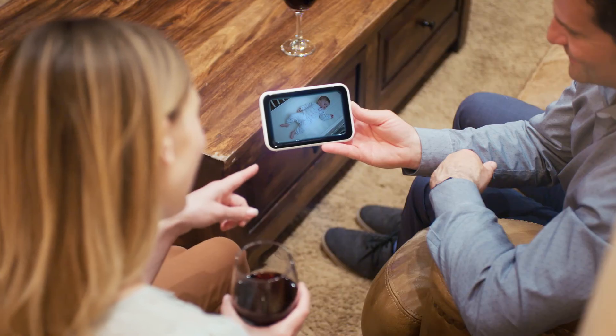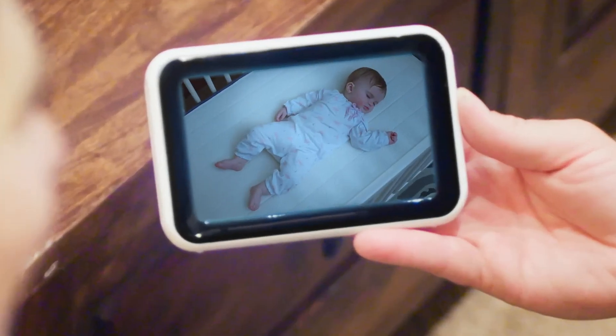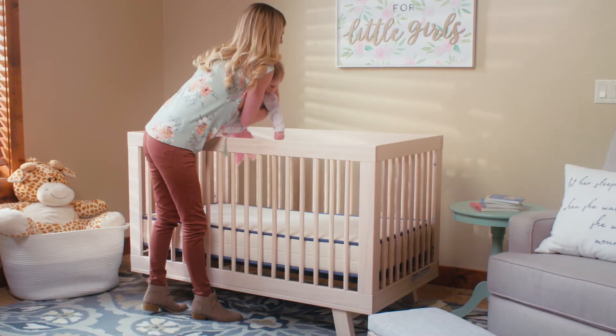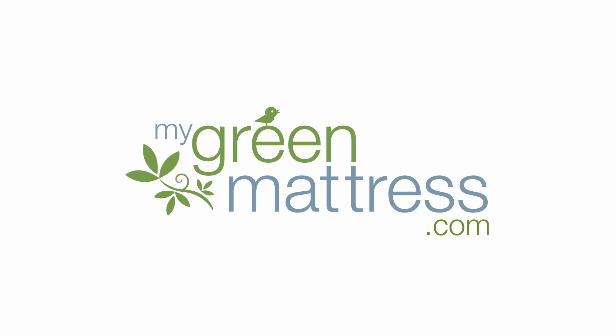Our Emily Crib Mattress offers your baby the healthiest and safest sleep environment possible. The Emily Crib Mattress is the perfect choice. Visit MyGreenMattress.com today.